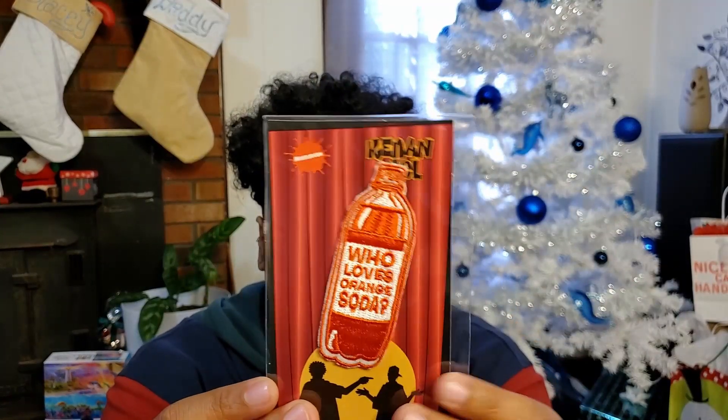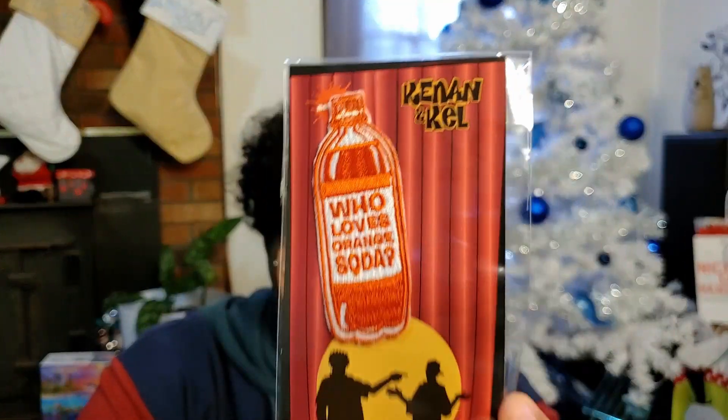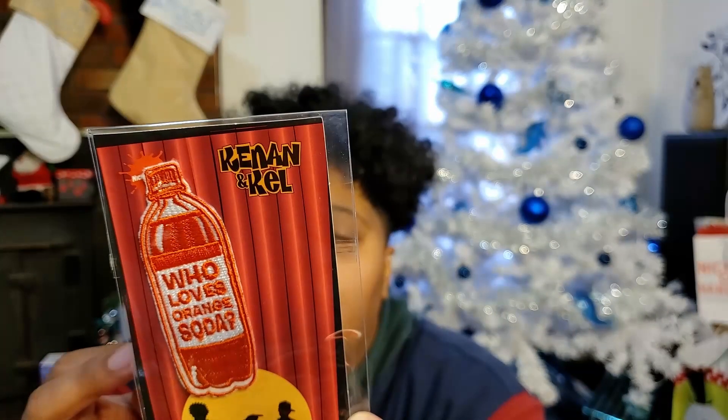On to the next item. Next up we have a patch — it's a bottle of orange soda and it says 'Who loves orange soda? Kel loves orange soda.' That's dope. I like the little backing card as well — it says Kenan and Kel and shows them out on the stage. I think this is dope. We've never had a patch before. I don't know where I'm going to put it — patches feel very permanent, like stickers, and I don't like that. So I have to really think about where this is going to go, but it's still dope nonetheless.